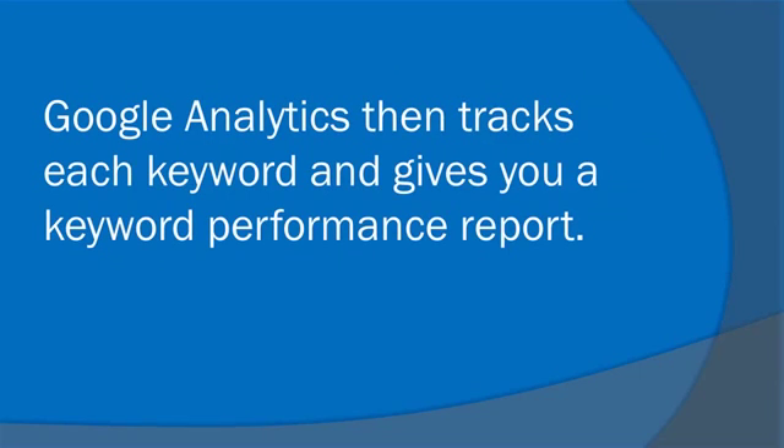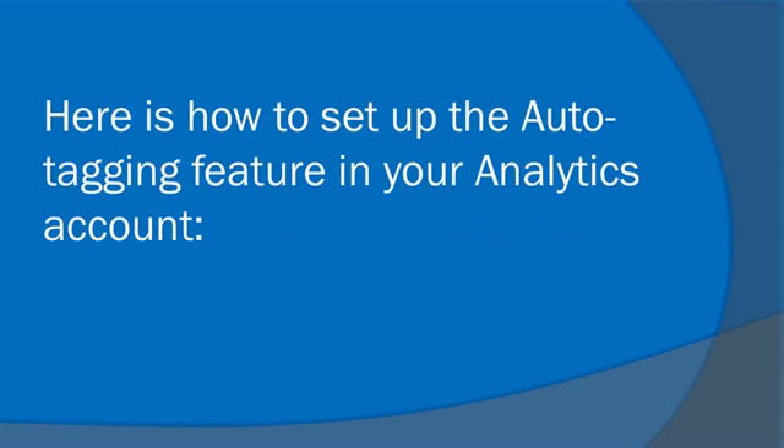Google Analytics then tracks each keyword and gives you a keyword performance report. Here's how to set up the auto-tagging feature in your Analytics account.